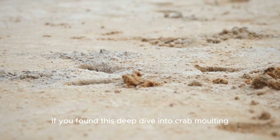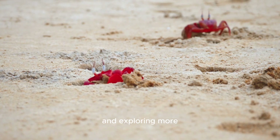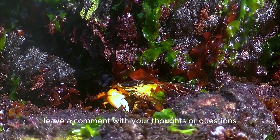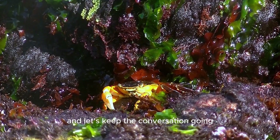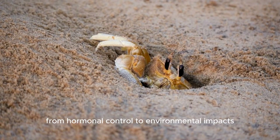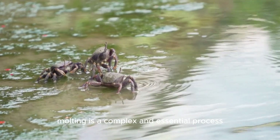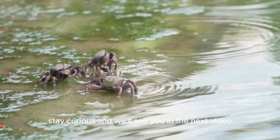If you've found this deep dive into crab molting intriguing, consider subscribing and exploring more about marine biology and conservation. Leave a comment with your thoughts or questions and let's keep the conversation going. Thanks for joining us on this journey into the molting behavior of crabs. From hormonal control to environmental impacts, molting is a complex and essential process. Stay curious and we'll see you in the next video.